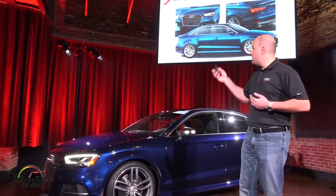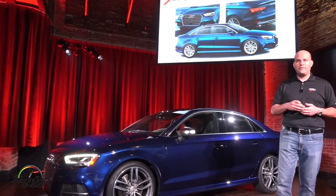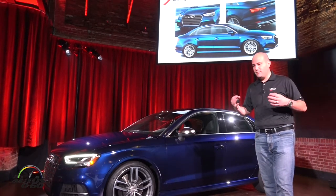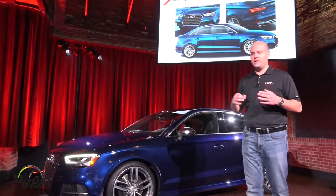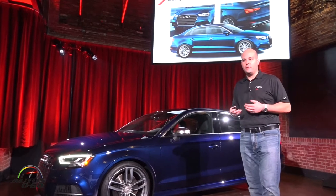Previously, our S-line exterior used to be only on Prestige. Now we've brought it down to Premium Plus, which means the majority of our cars will now have this very sporty exterior. Our goal is enhancing the sportiness of the car, so we've made S-line more available as well.